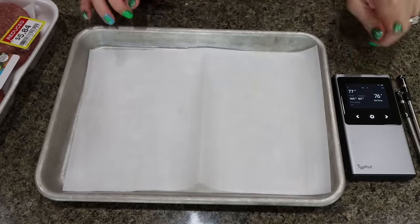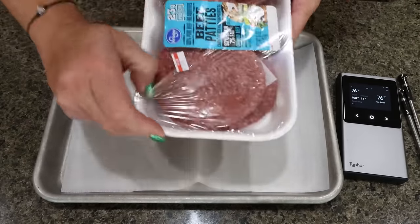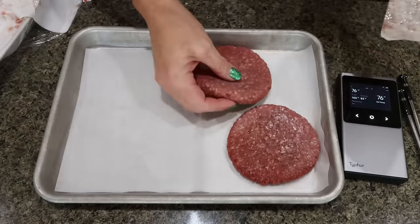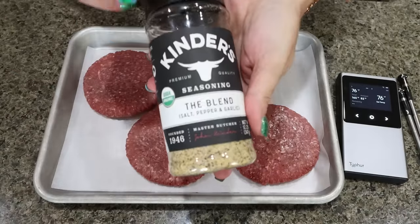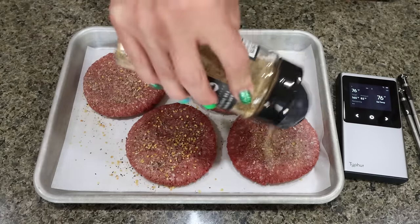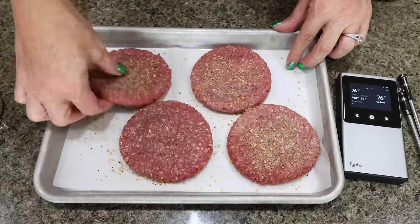I just got this from the brand Typhur — it's a meat thermometer, but not just a boring one. She is all digital, done through an app on your phone, wireless, and chargeable via USB. Absolutely incredible. We've been using this so much when we grill on our Blackstone grill. I'm going to season my burgers with Kinder's The Blend — such a great burger seasoning. I usually use this or McCormick Steak seasoning because it has salt, pepper, garlic — everything I love on a burger. I always flip them and season the other side as well.